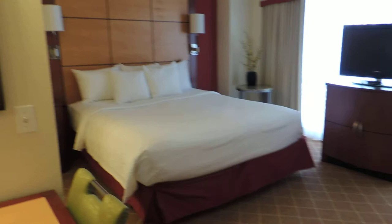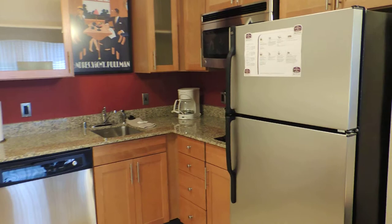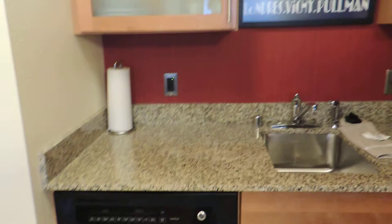Very trendy and stylish, lots of pops of color, and lots of great amenities and space to sit and enjoy your time here. We've got a nice-sized kitchen with a full-size refrigerator and a microwave, and there's also even a little cooktop, a coffee pot, and a dishwasher.